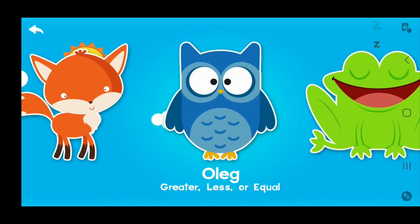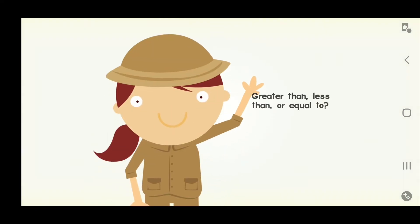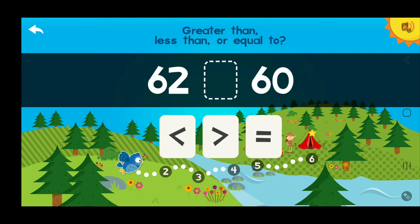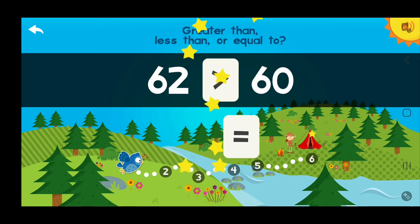Oleg! Let's do it! Greater than, less than, or equal to! Oleg's an expert! Greater than, less than, or equal to! Greater than!